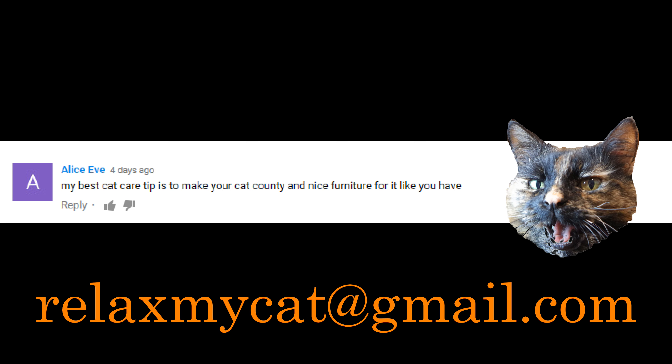Thanks for watching guys, we really hope that you found these life hacks interesting and fun. Now on to our competition winner — Regsie's decided that Alice Eve had a great cat care tip this week. Congratulations! Get in contact with us at relaxmycat@gmail.com with your address and we'll send your prize over to you.